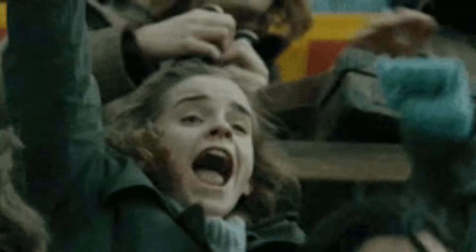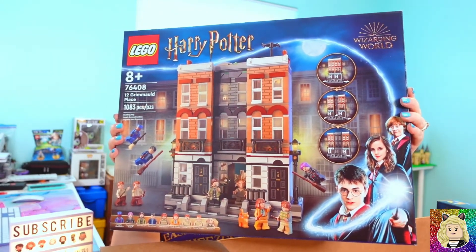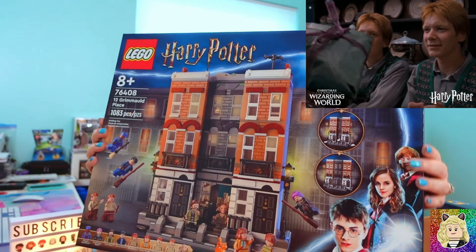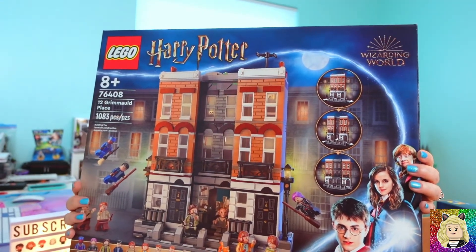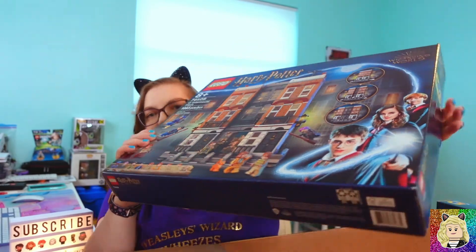I think a lot of LEGO Harry Potter fans were probably the most excited about this set more than any of the others. In this box we have set 76408, 12 Grimmauld Place. So excited about this — so many exclusive elements and so many great minifigures in this set.